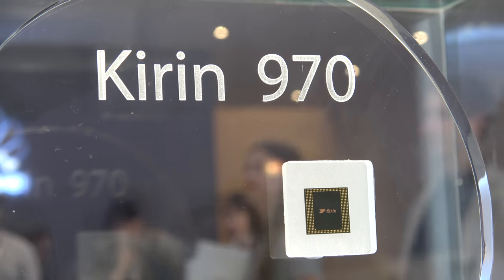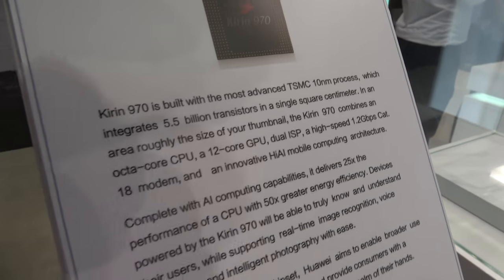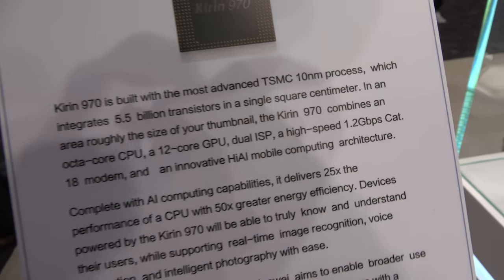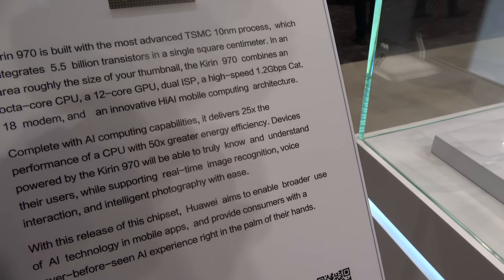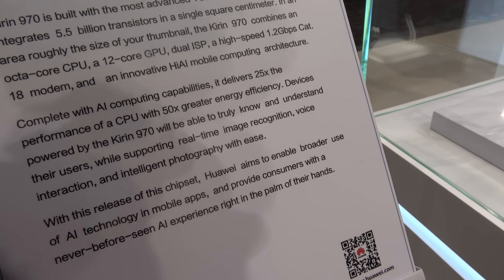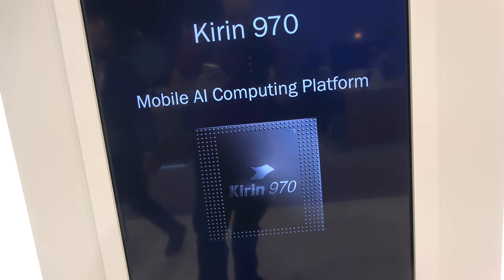Here we have the Huawei HiSilicon Kirin 970, which is coming out with the Mate 10 on October 16th. It has 5.5 billion transistors, a 10 nanometer process, a Quad A73 and Quad A53 configuration, and a Mali G72 MP12 GPU. The main new feature is AI.